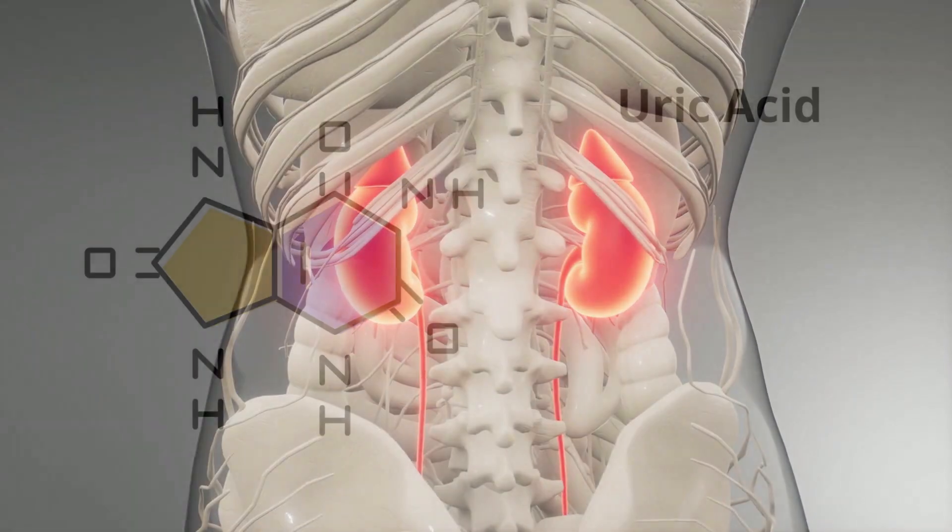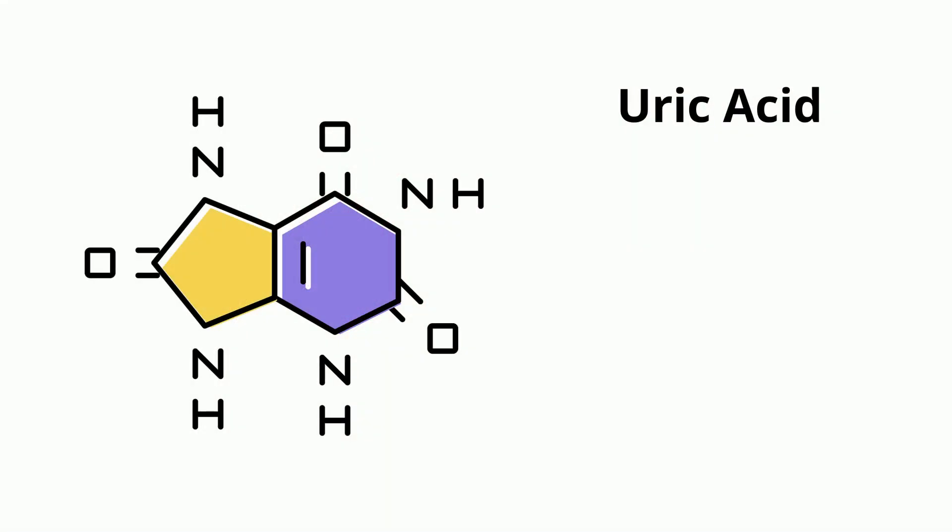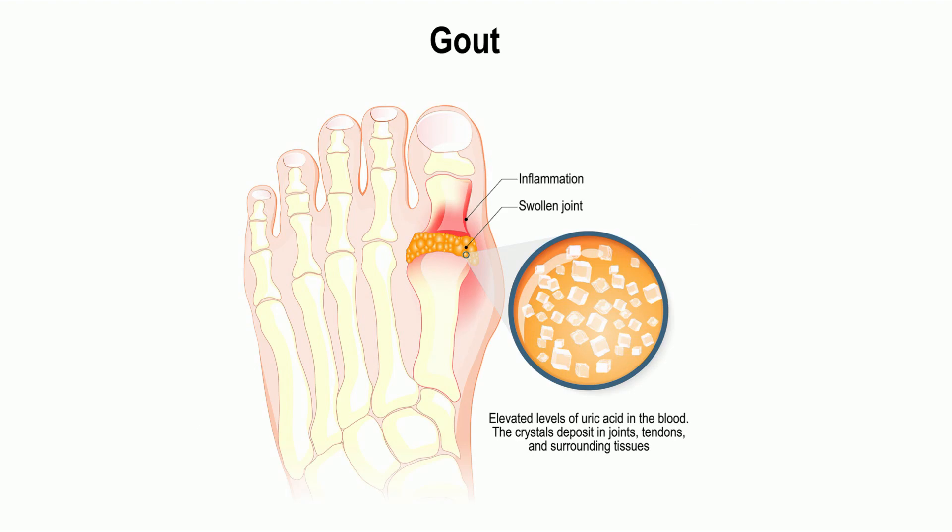Next, the kidneys filter uric acid. High levels of uric acid in the blood can cause solid crystals to form and can lead to a disease called gout.